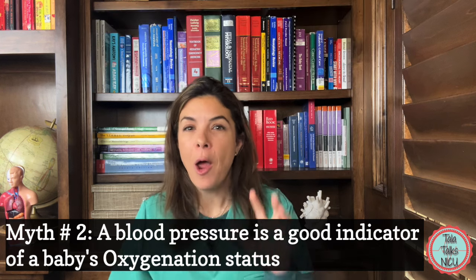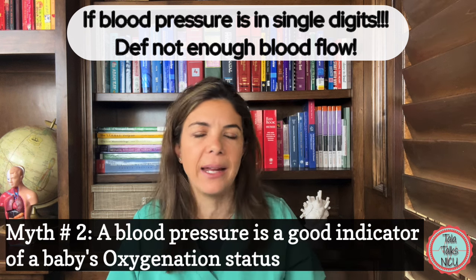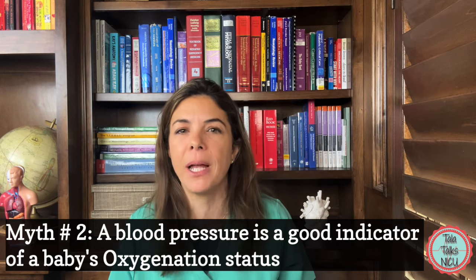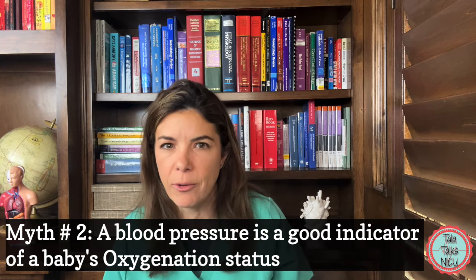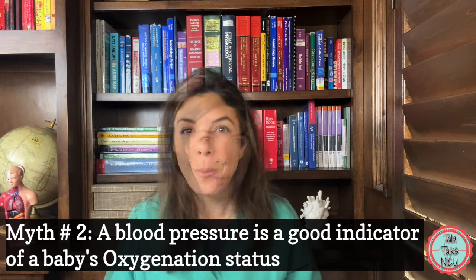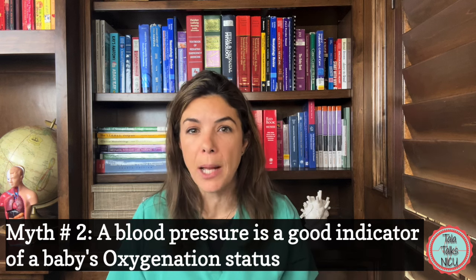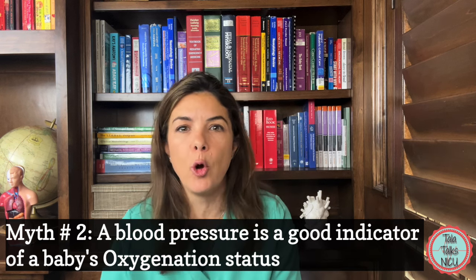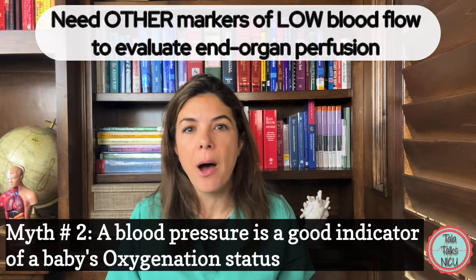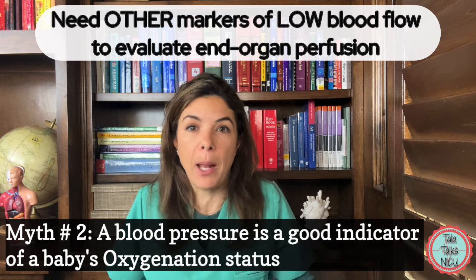A little caveat: obviously if a baby's blood pressure is super low — like in the teens for a 35-weeker — then the chances of having adequate blood flow are basically zero. So if it's really, really low then yes, we're not going to have good blood flow. But just because there is a low blood pressure, it doesn't mean we have a low blood flow. So what we need to do is look for other markers of low blood flow in addition to blood pressure.